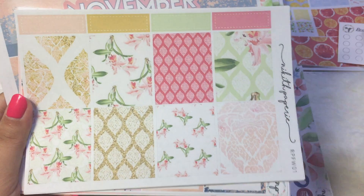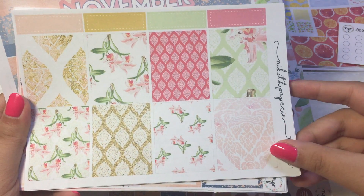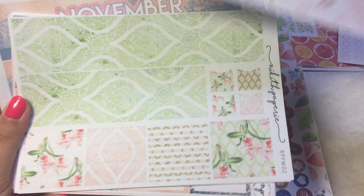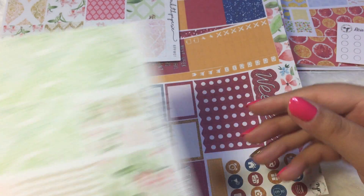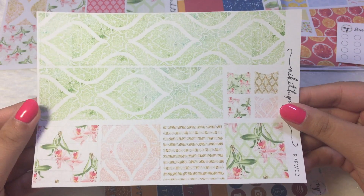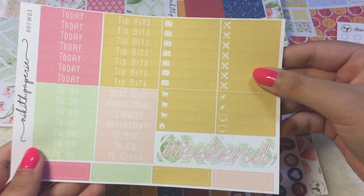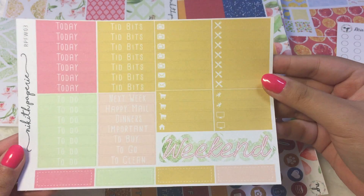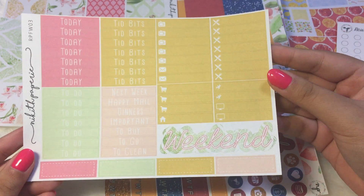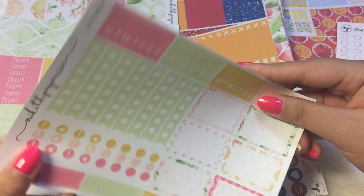The next kit is like a very nice floral with some baroque in it — really pretty. So that was the full boxes. Half boxes and then we have the washi — it reminds me of a lily pond. And then we have the little things and headers and weekend banner. The last page of this kit is the checklist and half boxes.